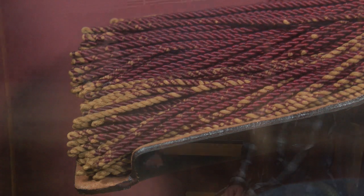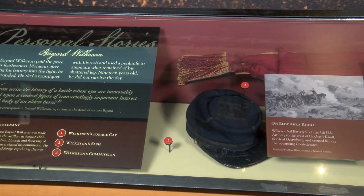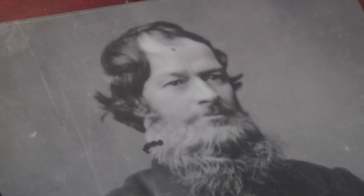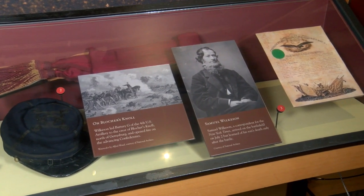He survives long enough to be brought to a field hospital, most likely the Alms County Poor House, just a short distance from the battlefield. And that evening, this young 19-year-old man dies, succumbing to his wounds. There's another tragic layer to this story: his father, Samuel Wilkinson, is actually a correspondent for the New York Times. He arrives on the battlefield not long after his son died and writes a dispatch to his newspaper literally from the fresh grave of his son. It's an incredibly tragic story.